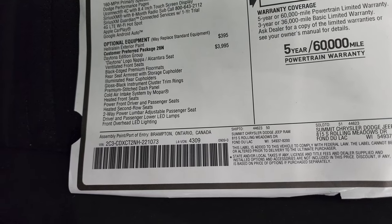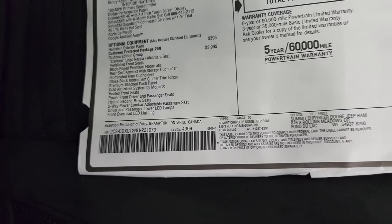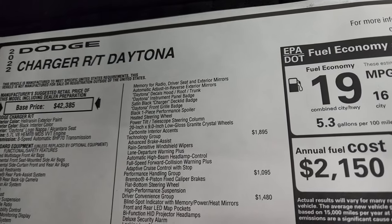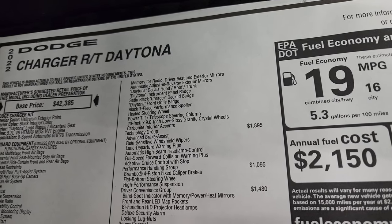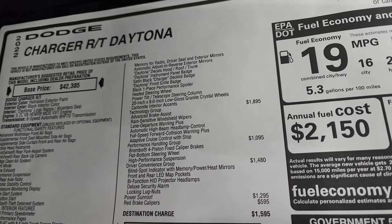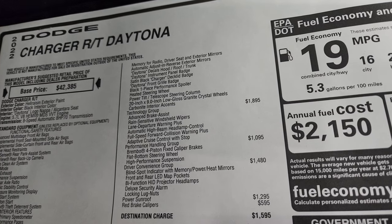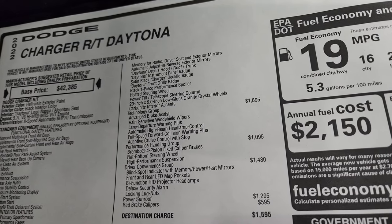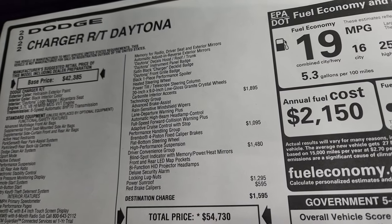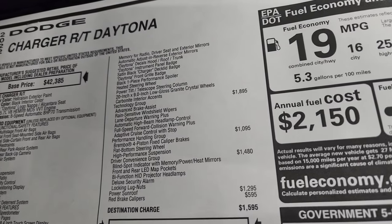Two-way power lumbar adjustable passenger seat, driver and passenger lower LED lamps, front over LED lighting, memory for radio, automatic adjust and reverse exterior mirrors, Daytona decals on the hood, roof and trunk, Daytona instrument panel badge, the satin black charger deck lid, the Daytona front grille badge, black one-piece performance spoiler, heated steering wheel, power tilt telescopic steering wheel, 20-inch low gloss granite crystal wheels, and carbonite interior accents — those are really cool, I'll show you those in just a second.